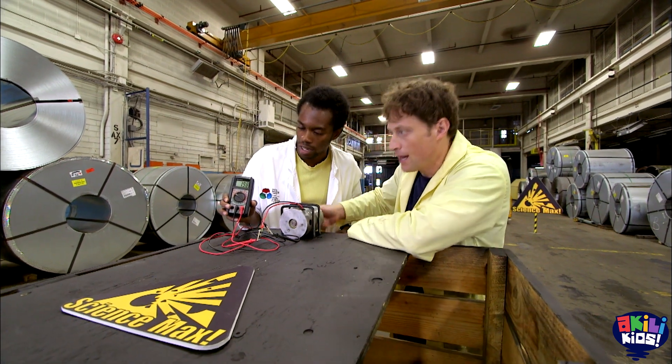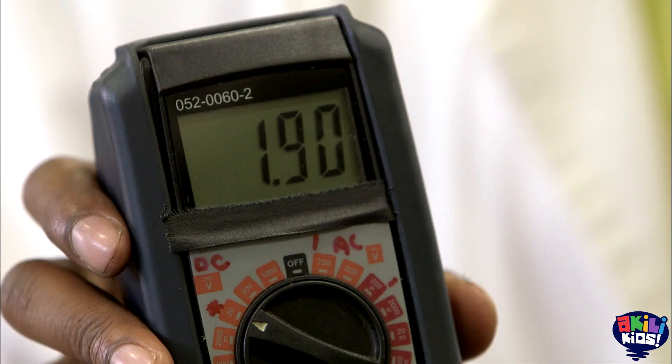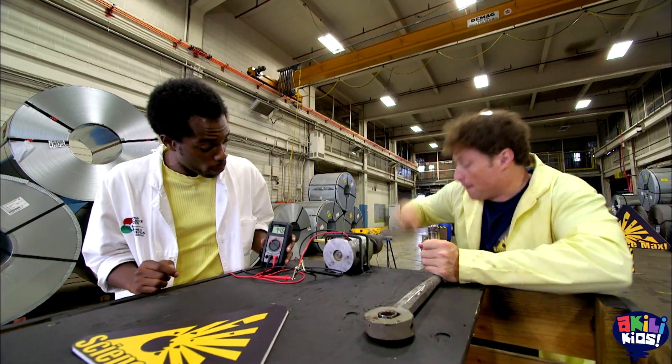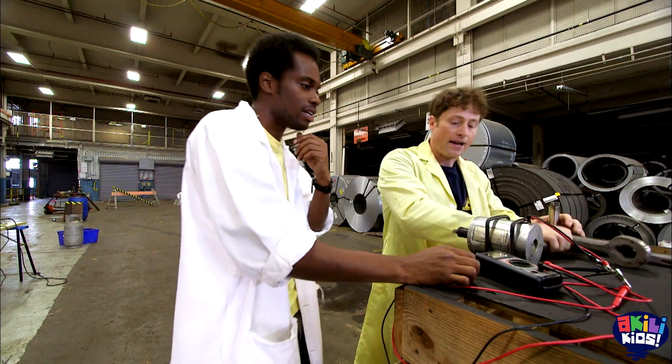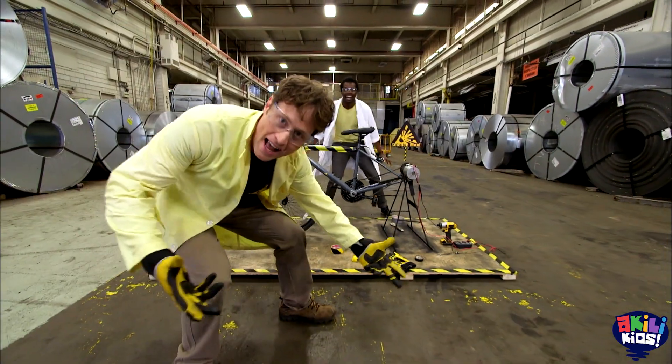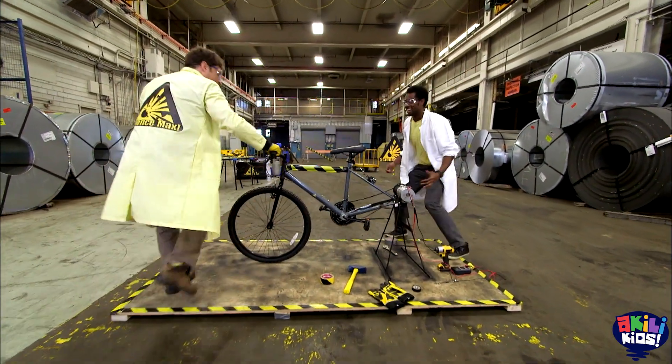Anthony and I are trying to create as much electricity as we can using just human power. But so far it hasn't been going so well. It all comes down to how fast we can spin the generator. In order to get it spinning really fast, we're going to use a bike. The bike generator!